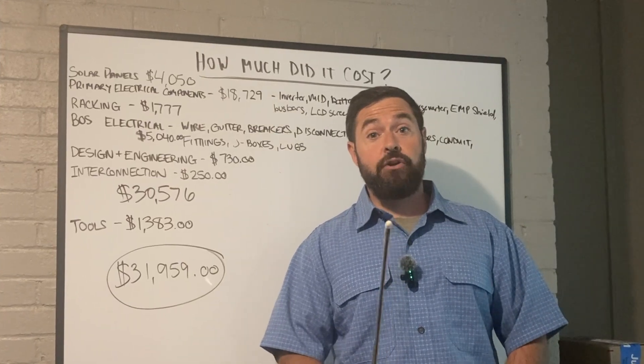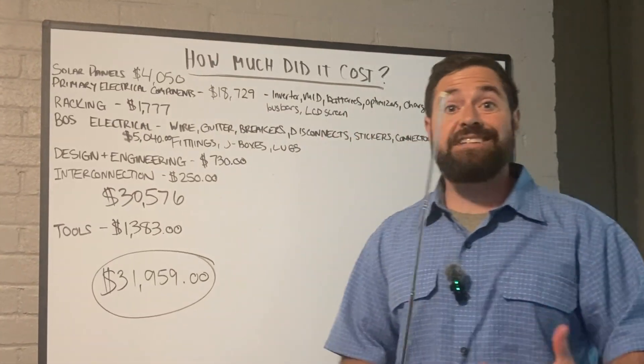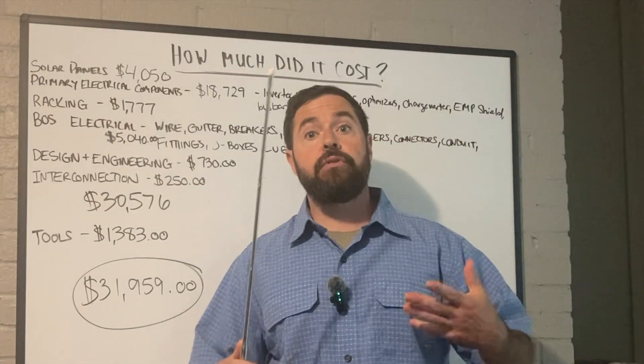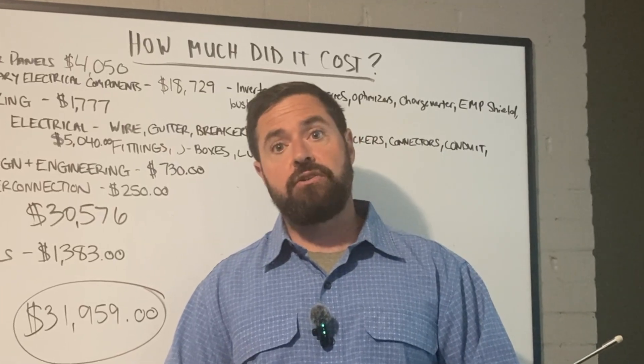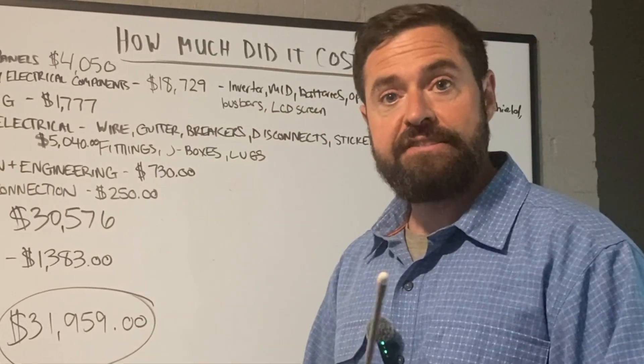Welcome to Rocky Brock Solar, where we encourage you to make the current flow. On today's episode, we're going to go over the cost for my solar and battery system, so you know exactly what to expect on yours. Let's get into it.